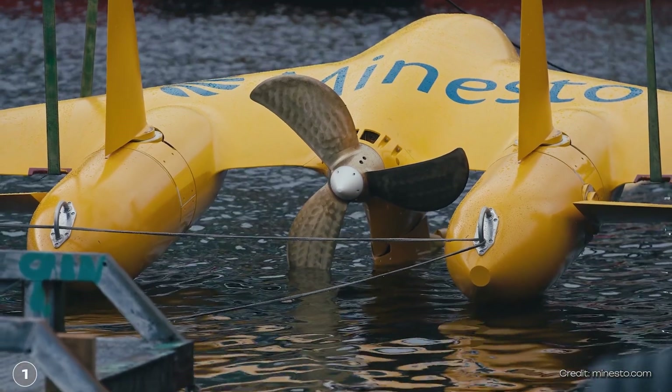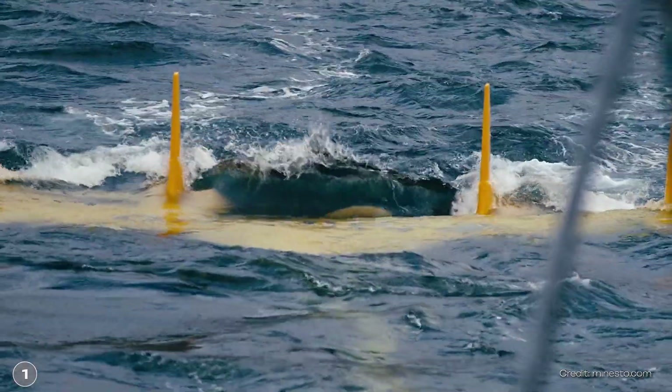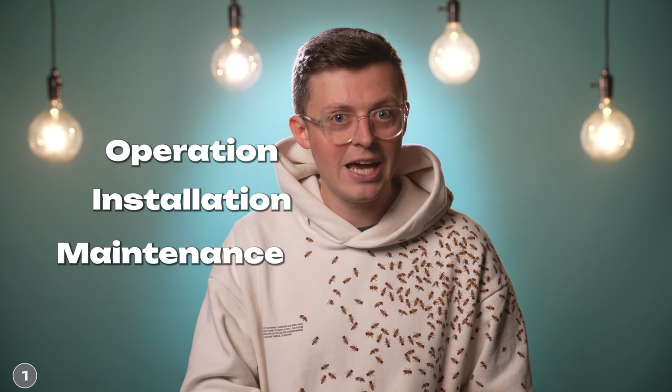The turbine can therefore be built much smaller, yet just as much electricity is generated. This makes it cheaper to operate, install, and maintain.